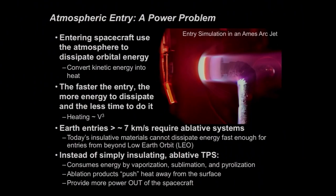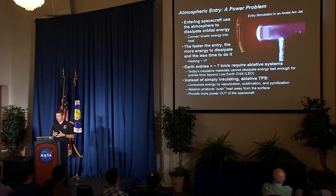Before going too much further into heat shields, we need one brief slide tutorial on ablation and atmospheric entry. It's really a power problem when you come to think of it. An entering spacecraft — whether it's entering Earth's atmosphere or anywhere else — is doing an energy exchange. You're exchanging kinetic energy, or your orbital energy, into heat to slow yourself down. The faster the entry, the more heat is generated, and the less time you have to dissipate it. Convective heating goes roughly like the cube power of velocity, so as velocity goes up, heating goes up very, very quickly.